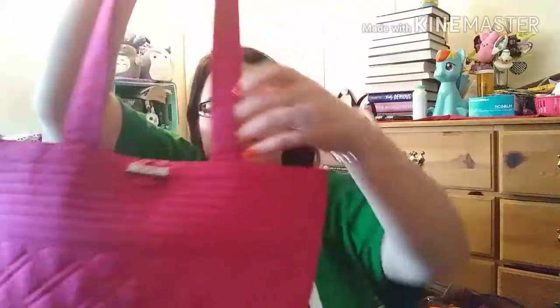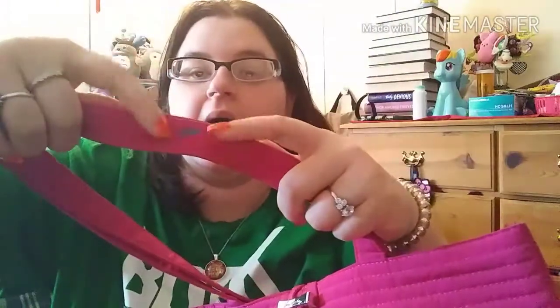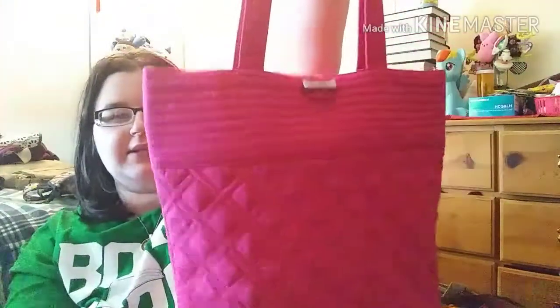My other Vera Bradley bag is the Vera Tote — I think this is the smaller version and I have it in pink. I really do like this one; it has a toggle closure on the top. The only thing wrong with it is a little bit of paint from when I painted my apartment, but other than that it's a really nice bag. No real wear and tear — I keep my bags in pristine condition.